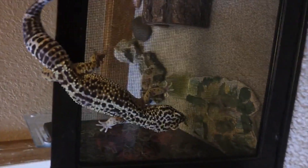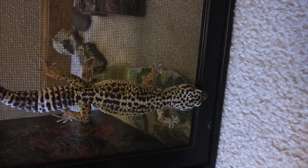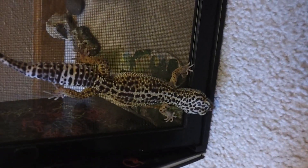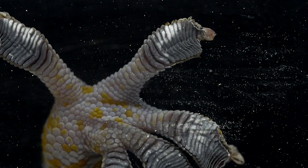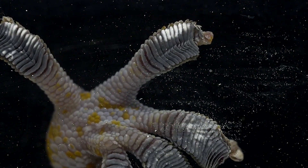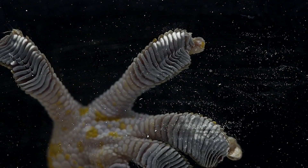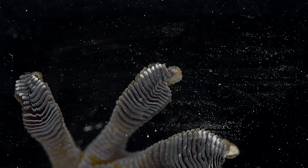Gecko's amazing ability to climb surfaces has been the focus of attention since ancient times. Geckos are able to run on vertical or inverted, extremely smooth surfaces in a variety of conditions, including underwater, and can attach and detach their feet within milliseconds. However, gecko feet do not stick to surfaces unintentionally, and only stick when the gecko attaches its foot to a surface.